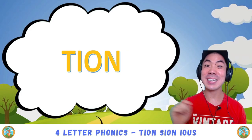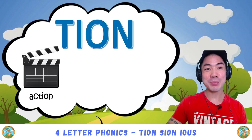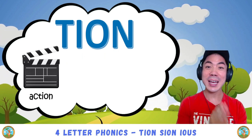The first one is t-i-o-n, which pronounces 'shen'. For example, we have action — shen — action.